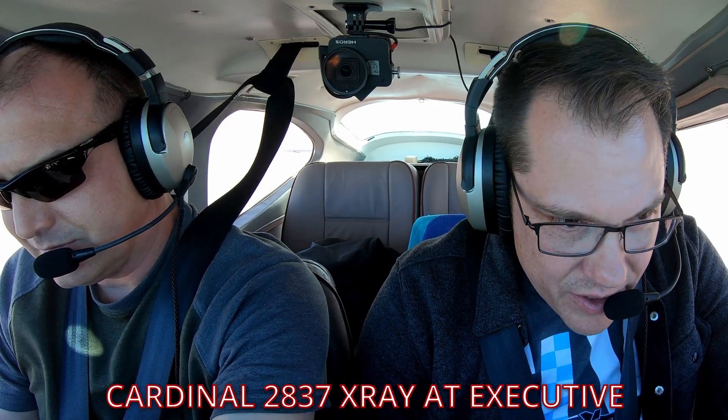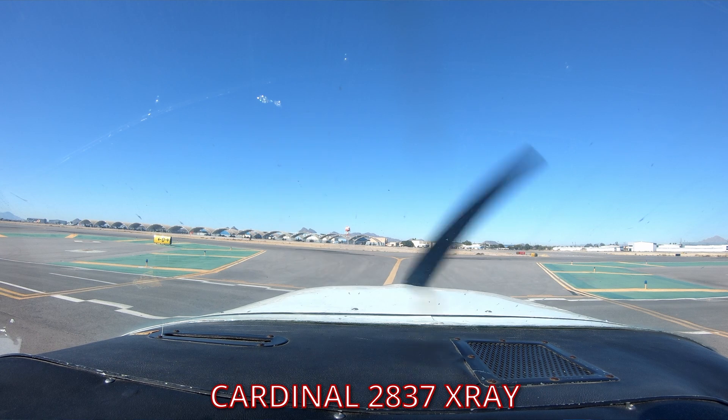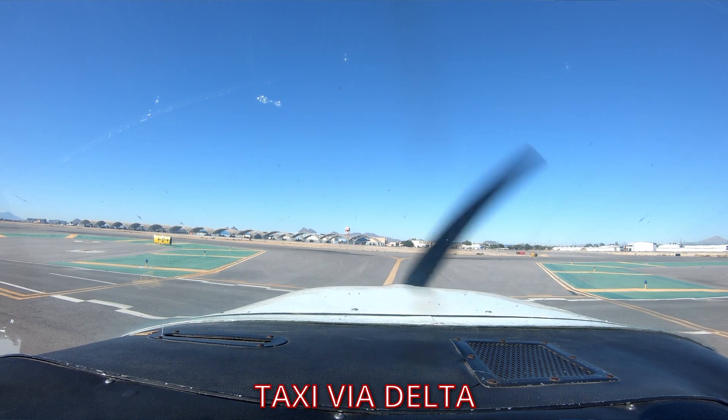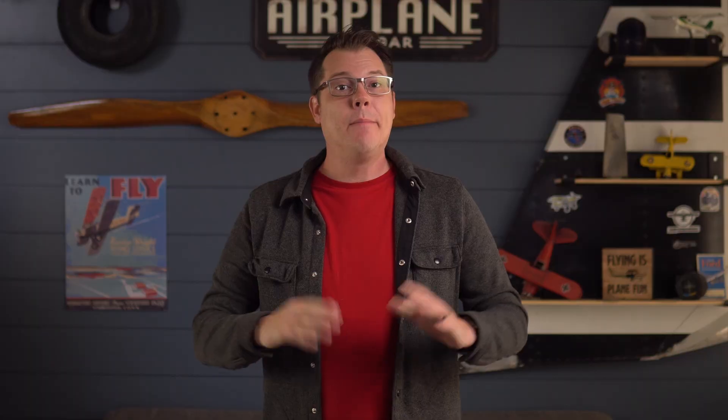Once confirmed, we contacted Ground: "Tucson Ground, Cardinal 2837 X-ray at Executive, requesting taxi for departure back to Phoenix." Ground responded: "Cardinal 2837 X-ray, Tucson Ground, runway 11 left, taxi via Delta." We read back: "11 left via Delta, Cardinal 2837 X-ray." Possibly the easiest taxi instructions ever given. We pulled up to the runway, did our run-up, and contacted Tower for departure.